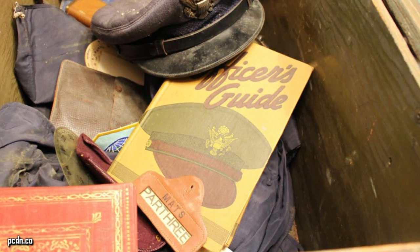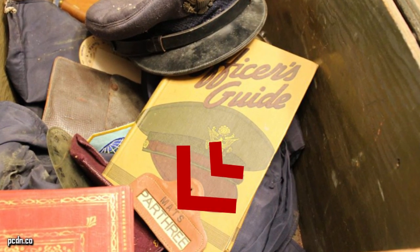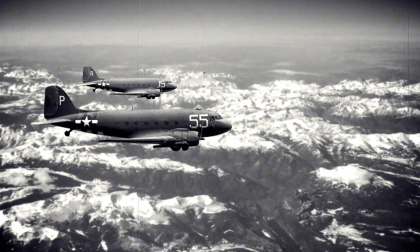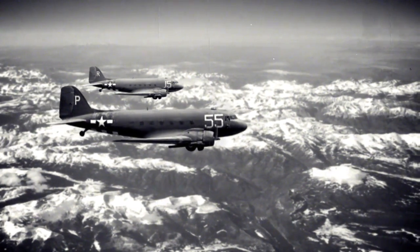It didn't take long for Walter to find out that the owner of the trunk was Lieutenant Colonel Clyde N. Pathery, a pilot in the U.S. Air Force during World War II. By looking at the trunk, Walter realized that it had not been opened since 1966, which was when Pathery died.